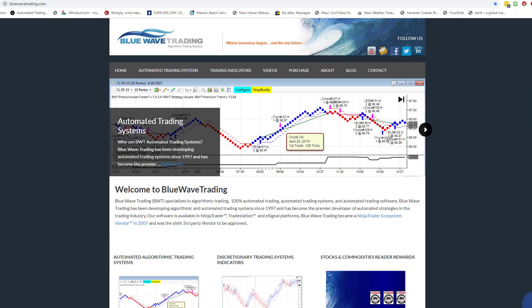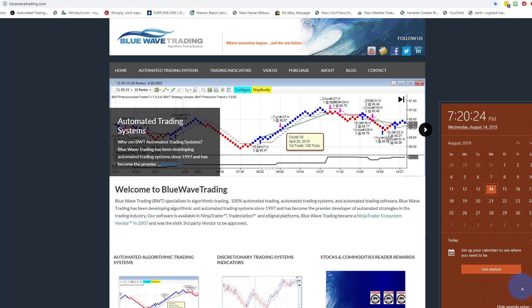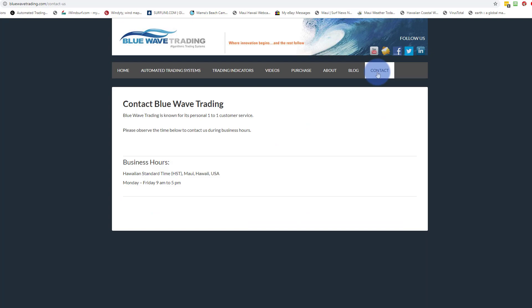Hello everybody, today is Wednesday August 14th at 7:20 PM. Just getting around to making today's video. In case you're wondering where to get the autotrader, who we are — here's our website, here's the link, here's where you find information about us, and here's contact information.